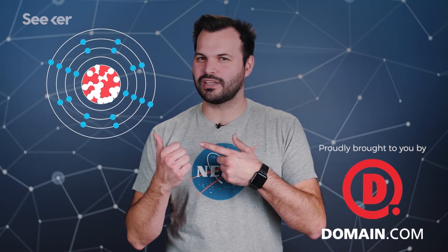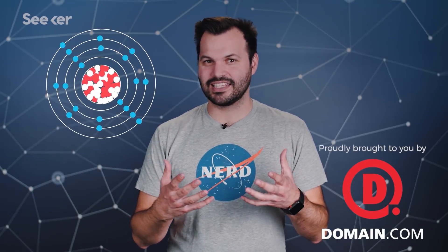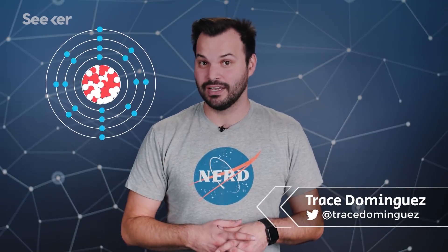This is probably what you think of when you picture an atom, right? The thing is, the central part of this model is just plain inaccurate. Scientists recently found that the nucleus of some atoms don't look like this at all, and it's causing a ruckus because this newfound shape straight up shouldn't exist.